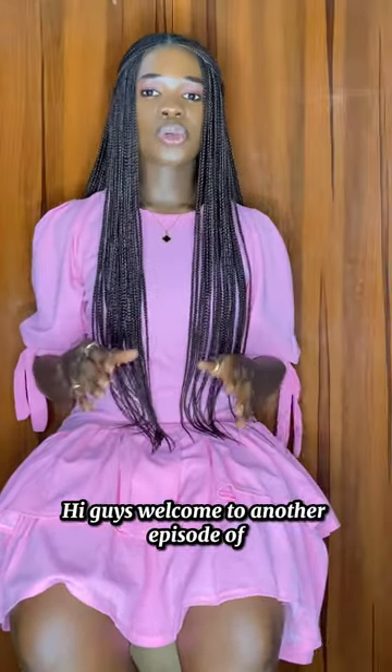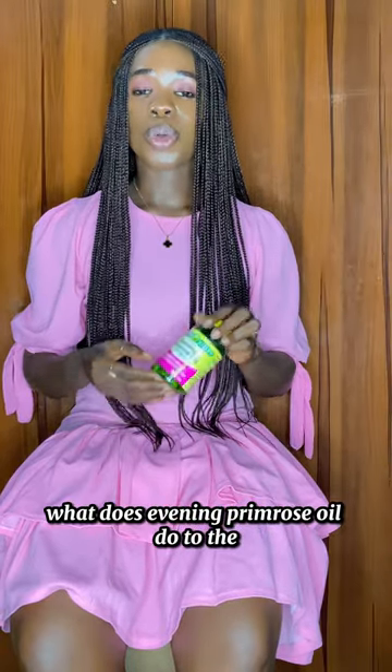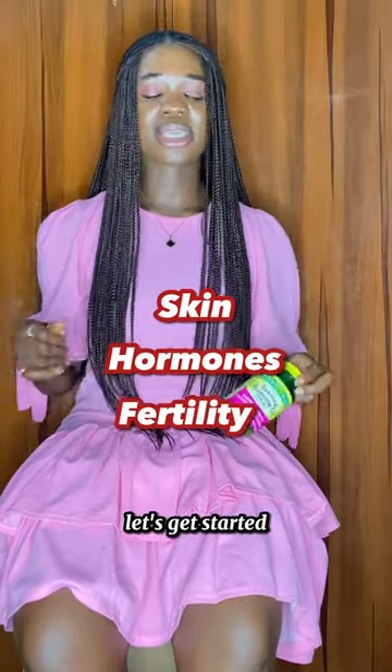Hi guys, welcome to another episode of Supplements for Me. In today's video we'll be talking about the benefits of evening primrose oil — what does it do for the skin, what does it do for the hormones, and particularly what does it do for fertility? Let's get started.